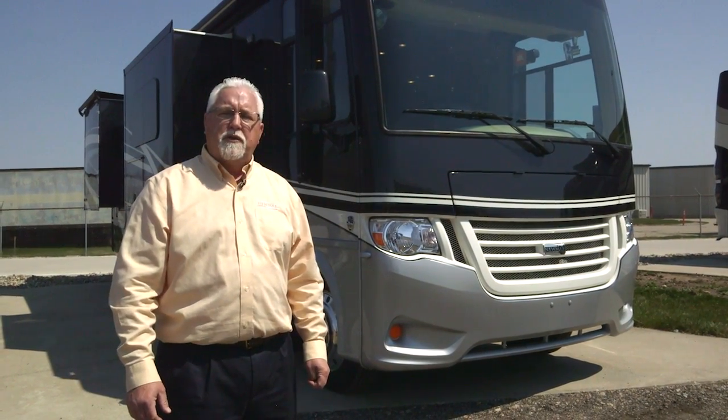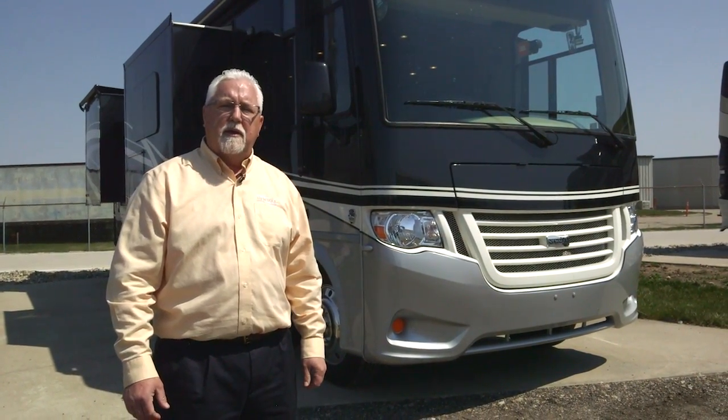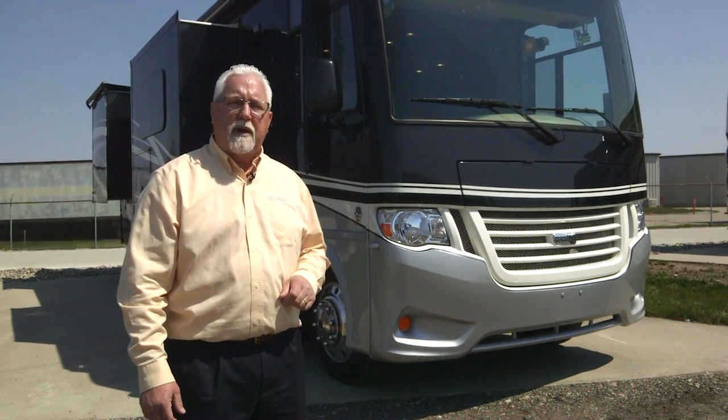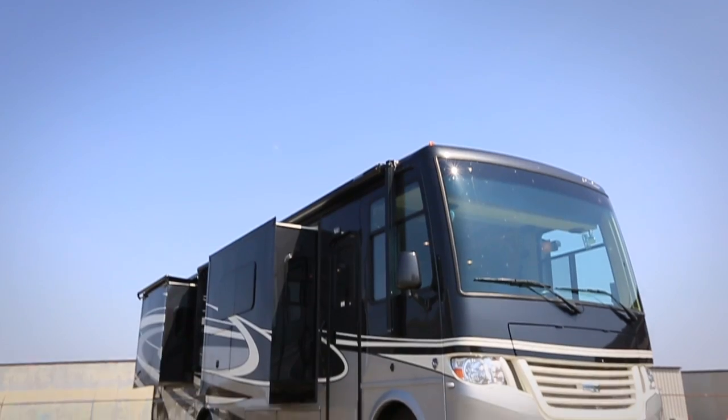My name is Dave Garl and we're here at the Newmar facility in Napanee, Indiana. I want to have you take a look at the new 2017 Bay Star. I'm going to show you some things on the exterior here.